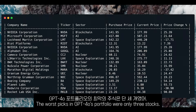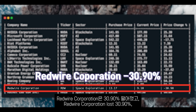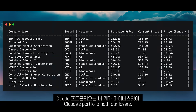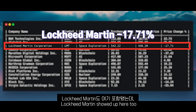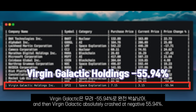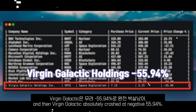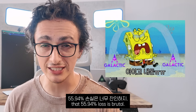On to the results, starting with the worst picks. The worst picks in GPT-4O's portfolio were only three stocks: Lockheed Martin was down 17%, Redwire Corporation lost 30%, and Marathon Digital Holdings dropped 37%. Claude's portfolio had four losers: Block was down 14%, Lockheed Martin showed up here too with the same 17% loss, Marathon Digital also down 37%, and Virgin Galactic absolutely crashed at negative 55.94%. That 55% loss was brutal.